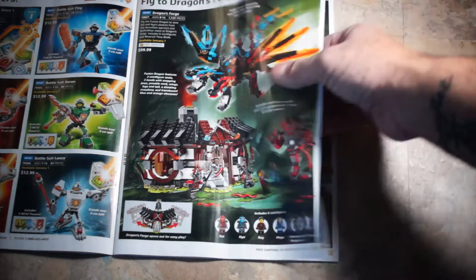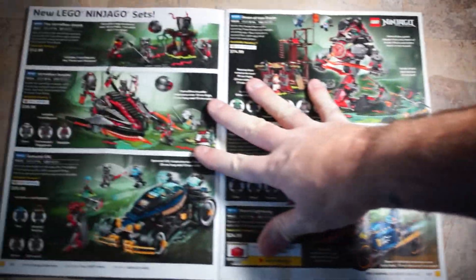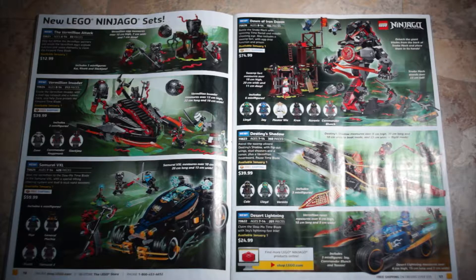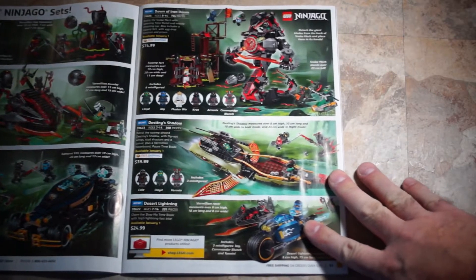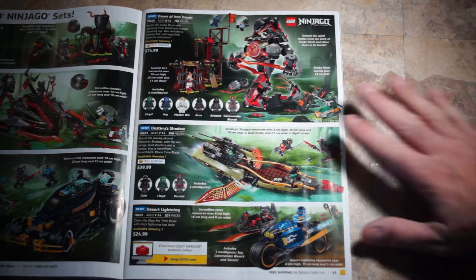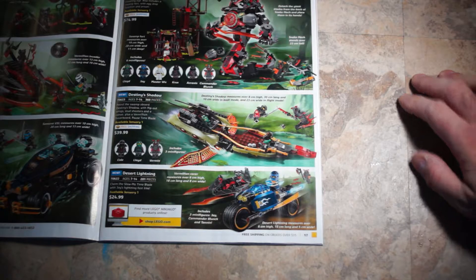Ninjago's Dragon's Forge, set 70627, $99.99. Also for Ninjago: Vermilion Attack, set 70621, $12.99. Vermilion Invader, set 70624, $39.99. Samurai VXL, set 70625, $59.99. Dawn of the Iron Doom — sounds like a good movie name — set 70626, $74.99. Destiny's Shadow, set 70623, $39.99. And Desert Lightning, set 70622, $24.99.